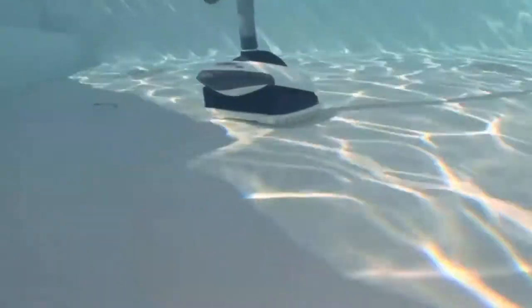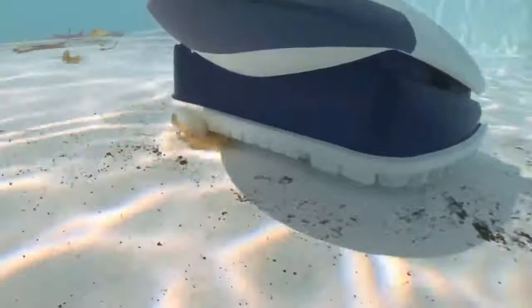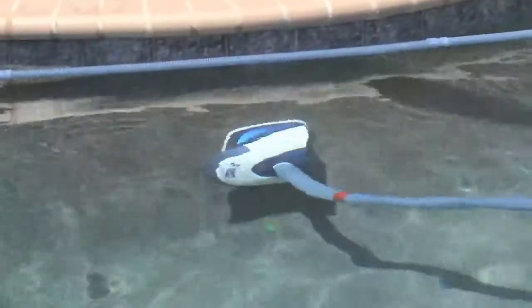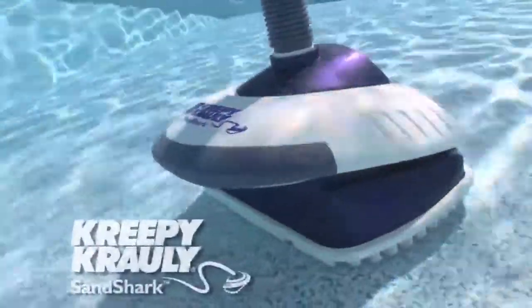Whether you own a gunite, vinyl or fiberglass pool, mate, Sand Shark devours pool dirt and debris automatically, keeping your pool clean and inviting while keeping maintenance chores to an absolute minimum. In fact, pool dirt and hand vacuuming may soon become extinct thanks to the new Creepy Crawly Sand Shark.